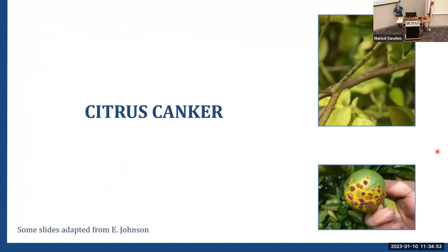Moving over to citrus canker — stem lesions on canker tend to be quite raised, and you'll often see water soaking at the earlier stages around those stem lesions, which is something leprosis doesn't have. If it's really raised, it's probably canker — not much else causes those kinds of symptoms when it gets to be really raised.